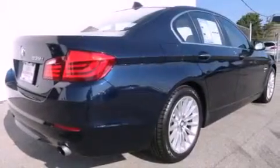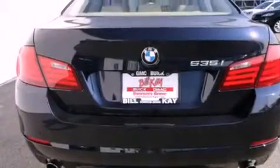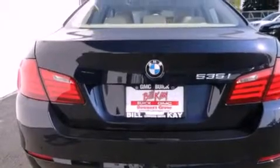Features include a heated steering wheel, a navigation system, a rear-view camera, 100% commercial-free Sirius satellite radio, and alloy wheels.